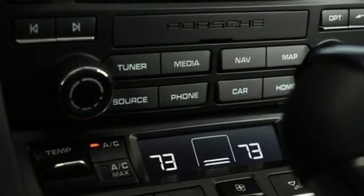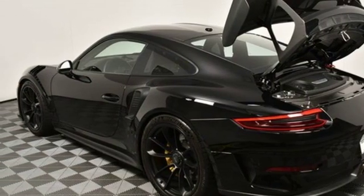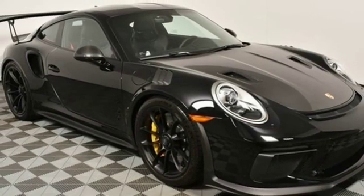Dual zone climate control, external memory control, manual tilting steering column, Apple CarPlay, and H6 engine.